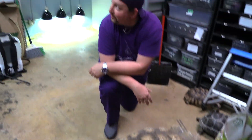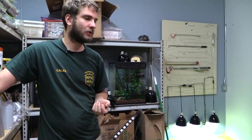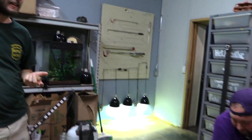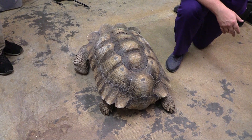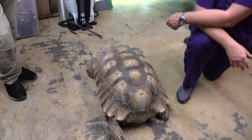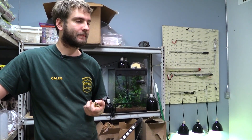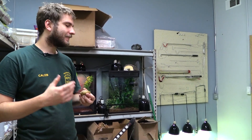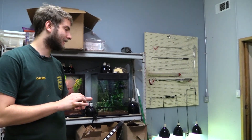One of my favorite facts about these guys is they've actually been known to share burrows with other animals found in Africa. A lot of native predators, when they're full grown, just realize there's not a lot of meat and it would be a waste of energy to try and break through that shell. Now this isn't even the largest tortoise in the world — sulcatas are technically second largest.